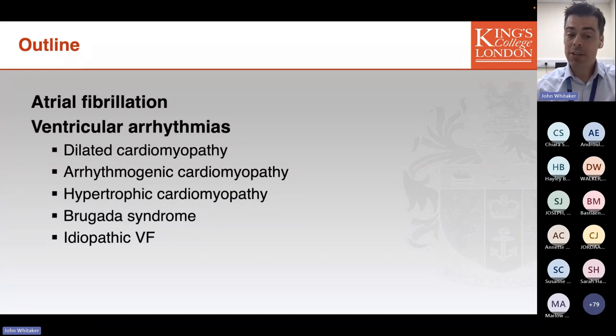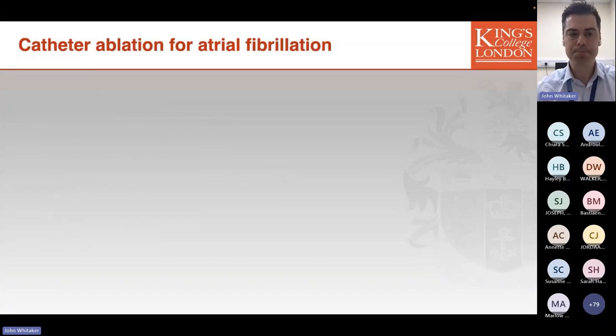With that in mind, I'd like to talk separately today about atrial fibrillation and ventricular arrhythmias. In talking about ventricular arrhythmias, I'd like to discuss some specific considerations encountered in inherited cardiac conditions that separate them from other arrhythmias we encounter.